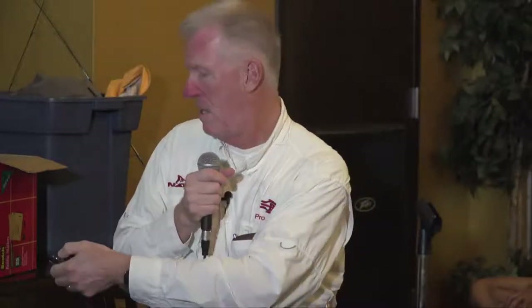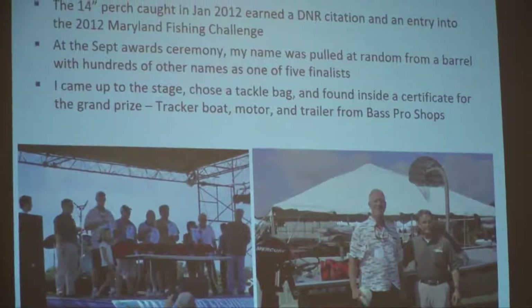That year the DNR ran a program called the Maryland Fishing Challenge: any angler who caught a citation-sized fish of any species received one entry into a year-long contest. Come September, at Sandy Point State Park they put all the anglers' names in a big drum, and a little girl pulled out five cards. My name was called — I was one of the five. We each went and stood behind a tackle bag on stage. They opened bags one by one: charter trip, charter trip, charter trip, a Bahamas trip — and I was the only one left. I won a boat, motor, and trailer donated by Bass Pro, all because I caught that perch on January 1st where it wasn't supposed to be.